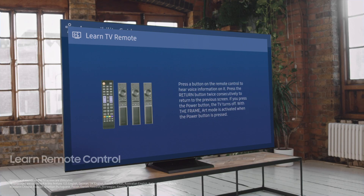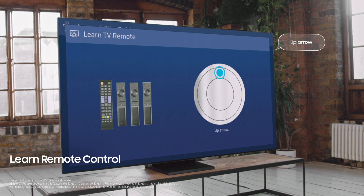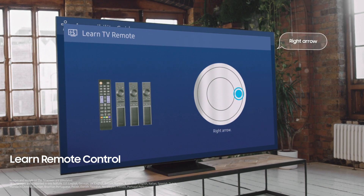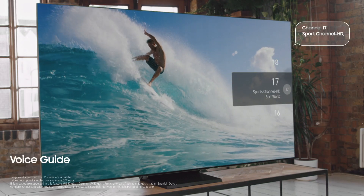It's not just about the screen — something as ordinary as a remote control can feel totally unfamiliar. We made it easier to operate remote controls as well. In the Learn Remote Control mode, each time you press a button, it will tell you what that does. Users can listen and quickly memorize the location of each button. And Voice Guide lets you know the current channel and volume level.